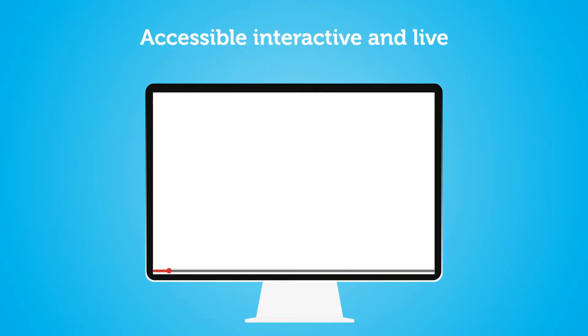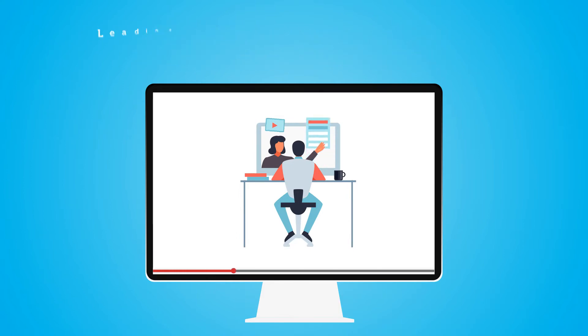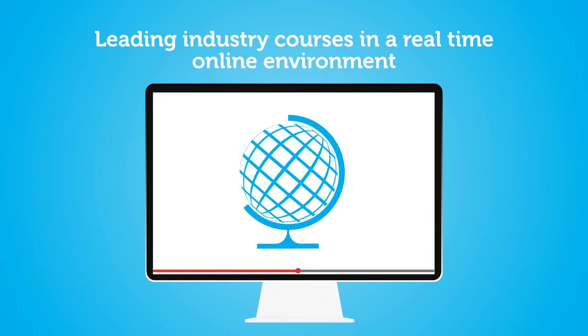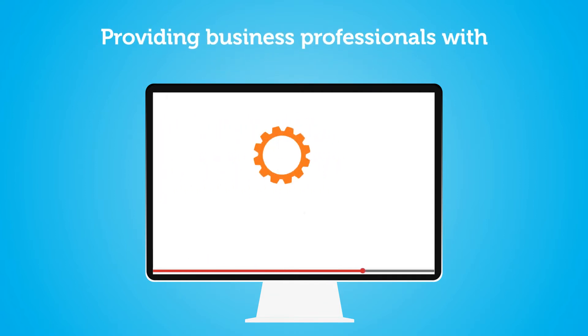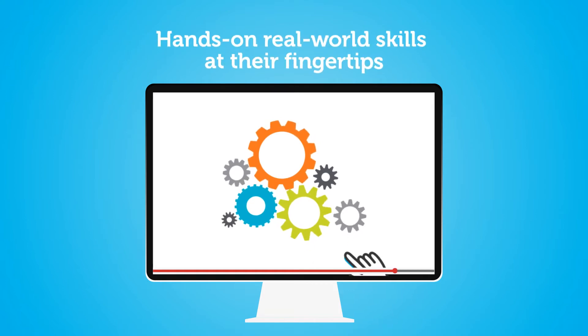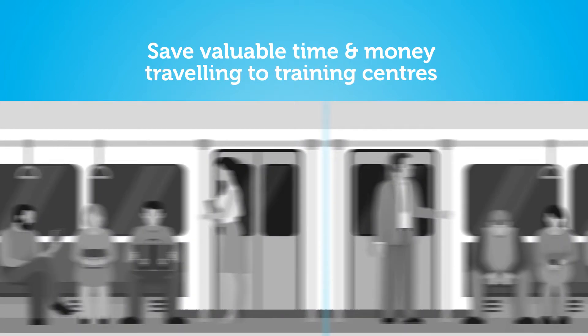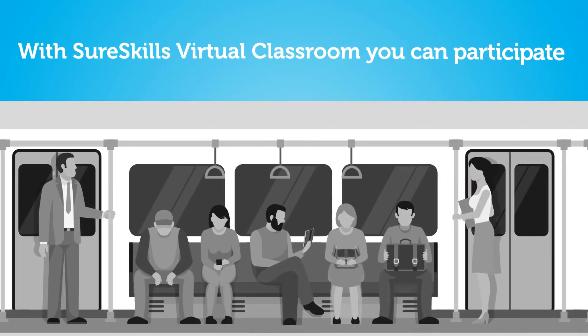Accessible, interactive, and live — SureSkills virtual training offers leading industry courses in a real-time online environment, providing business professionals with hands-on, real-world skills at their fingertips. Save valuable time and money traveling to training centers with SureSkills virtual classroom.